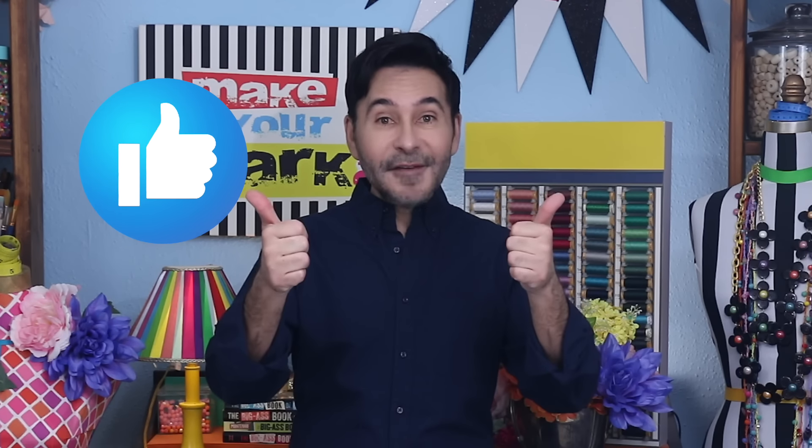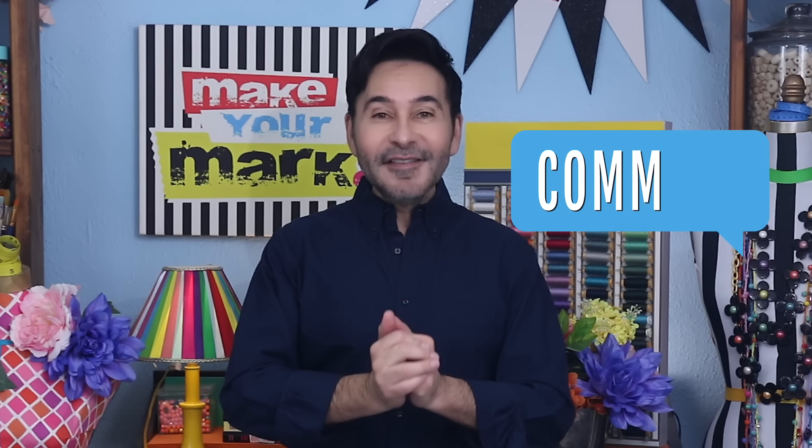Now don't forget to thumbs up if you like this video and leave me a comment if you have a question about this project or you just want to say hello. Are you ready? Let's make over some wooden stools with my Cricut Maker 3.